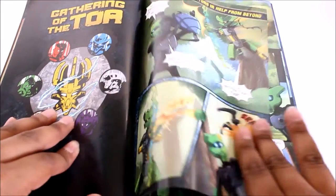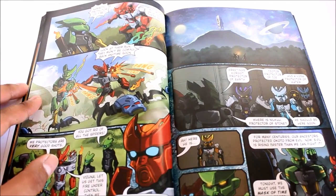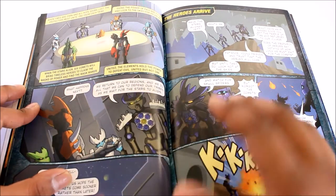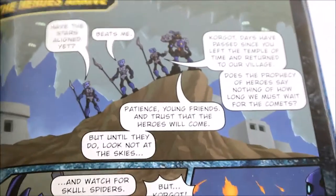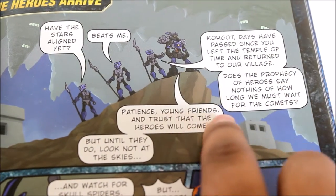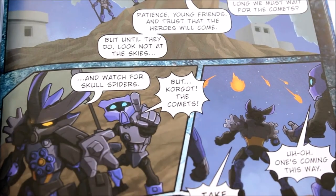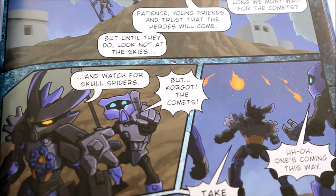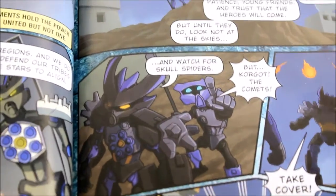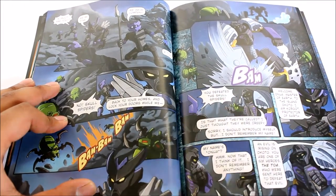It is a nice book — definitely something to collect, and reading it is a bonus too. The book shows the protectors meeting up to call out the Toa. There's a line where one asks 'Have the stars aligned yet?' and Ekimu responds 'Patience, young friends — trust that the heroes will come.' They're waiting for the masters to arrive to fight the Lord of the Skull Spiders. The book features individual storylines for each protector and their master.